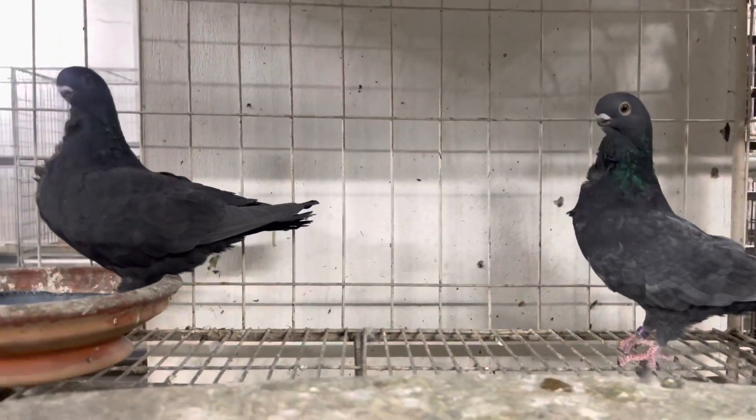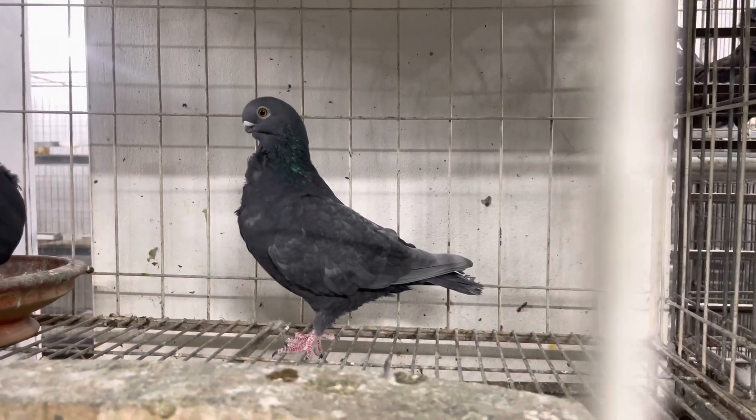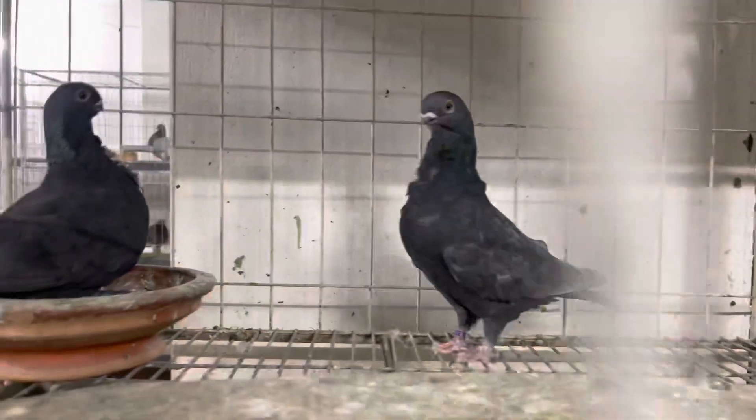Hello everyone, welcome to the video. Today we are introducing the exotic birds — the world's most exotic birds.